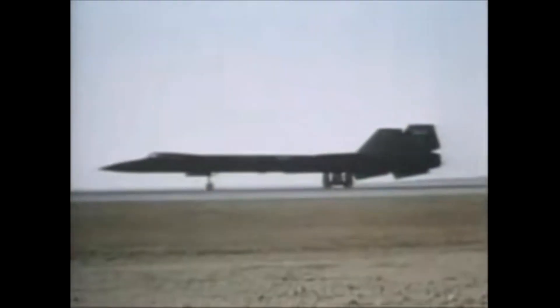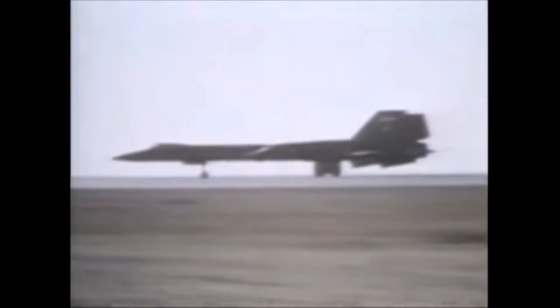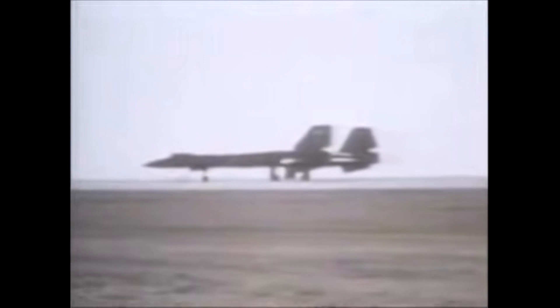One of the most impressive records set by the SR-71 was its highest speed ever recorded. On July 28, 1976, an SR-71 named the Blackbird set a new world record for the fastest air-breathing manned aircraft. The aircraft reached a speed of 2,193.2 miles per hour, or Mach 3.3, which still stands as the official world record today.